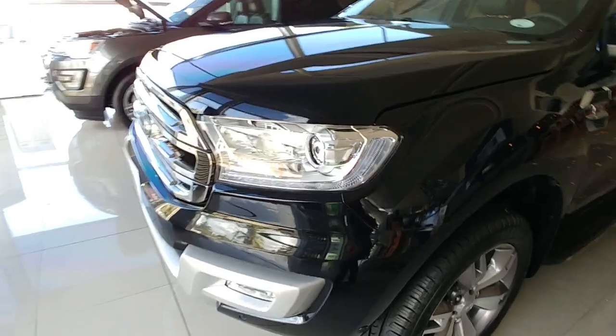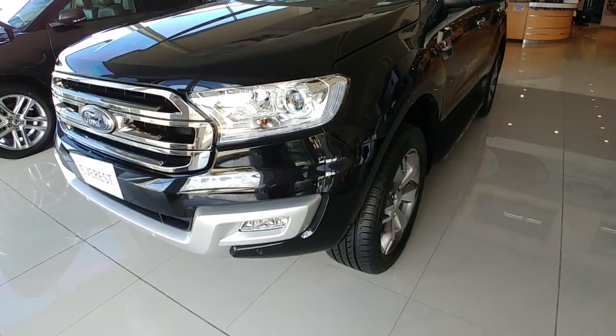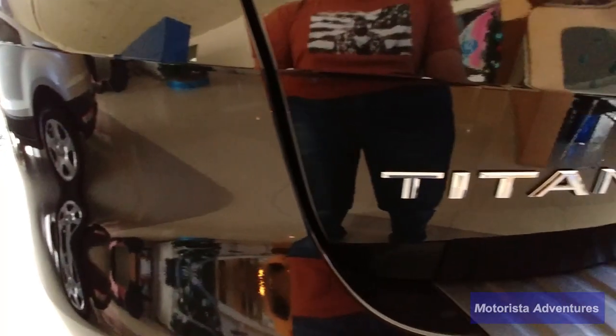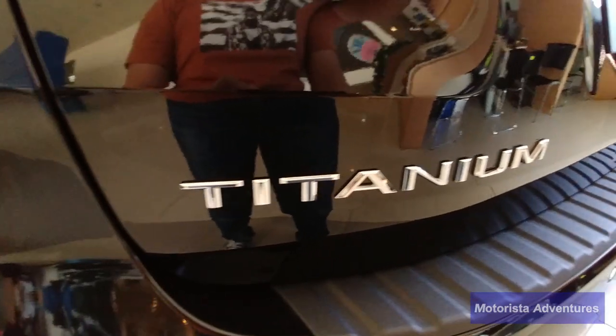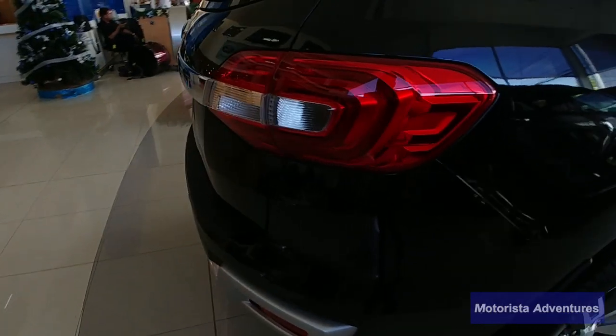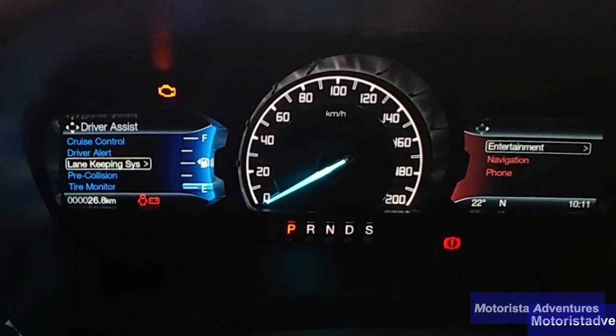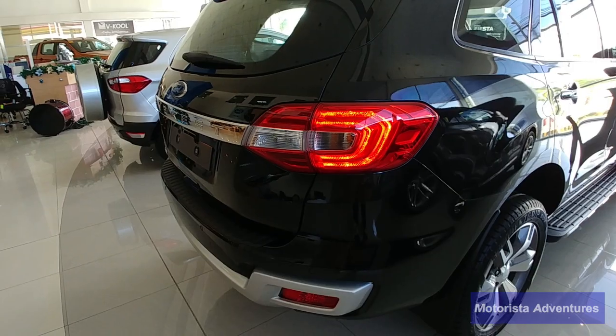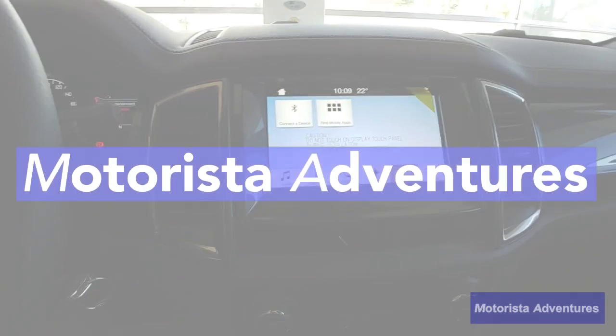What's up guys, Adrian here and today we will be taking a look at the 2017 Ford Everest 2.2 4x2 Titanium model. If safety is your primary concern in buying a car and if technology is one of the top priorities as well, look no further. This is the Ford Everest review.